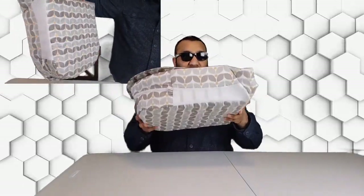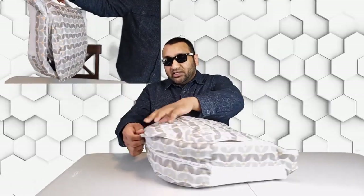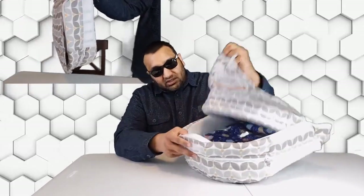You would not believe that this is a bed, but surprisingly it is. It's got a little handle on it, and the way it works is there's a velcro strap right here — you just open it up and it reveals a little bed.